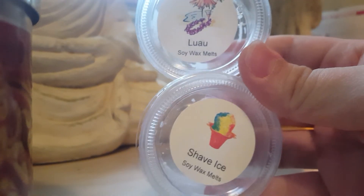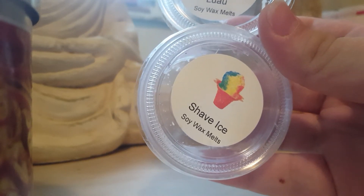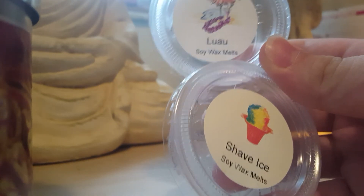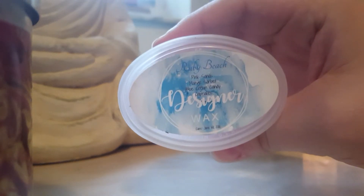Luau and Shaved Ice — I did not combine these two, just showing them. Honestly, two more scents I really couldn't smell that much. Shaved Ice kind of had like this fruity note to it but was still pretty. I was sad about it because they smelled super good but are just really light.